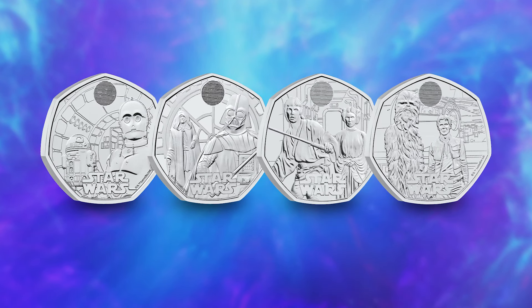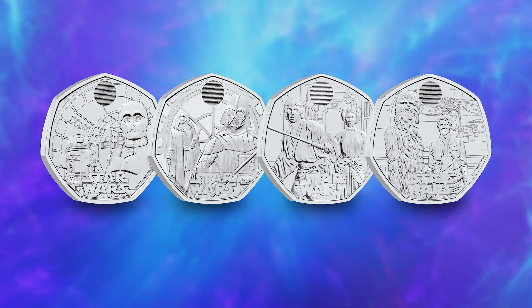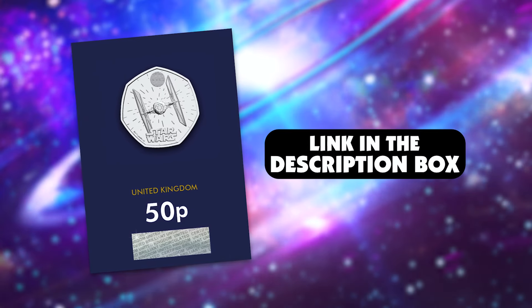Do you remember the frenzy surrounding the previous Star Wars 50p series featuring famous character duos? Well, the Star Wars spacecraft series is shaping up to be even more explosive, so make sure you click that link in the description box to secure your TIE Fighter 50p and pre-order the remaining coins in the series. Thanks for watching, we'll see you next time.